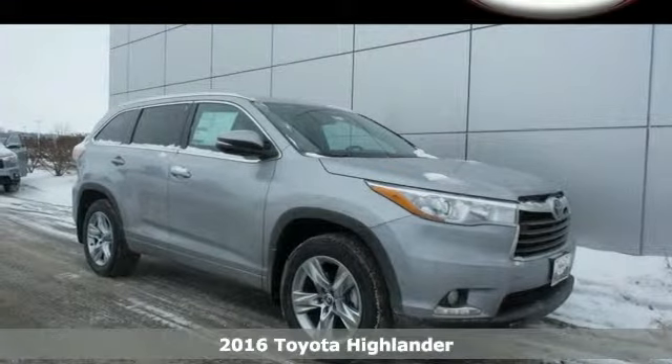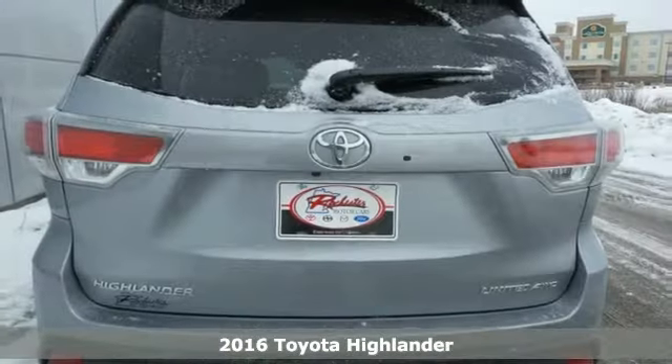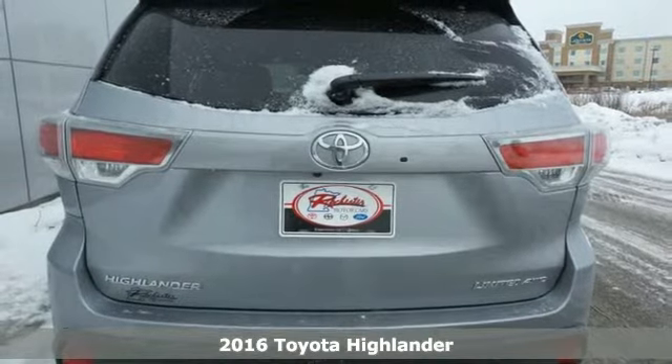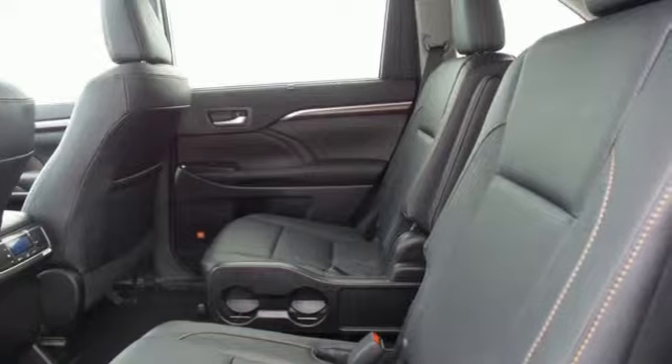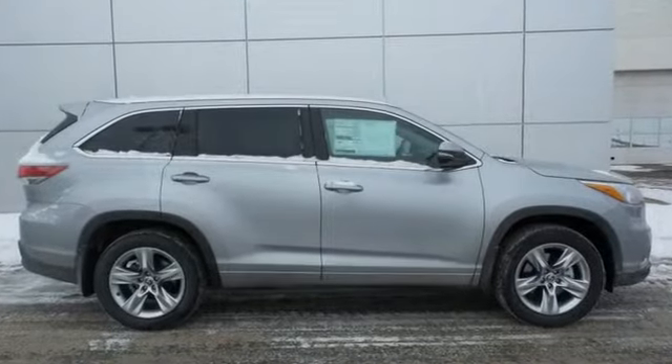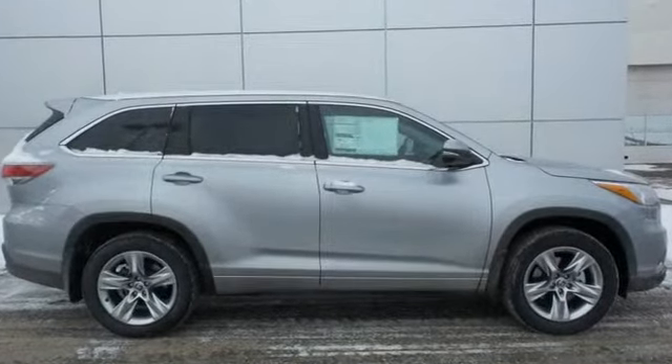It's a 2016 Toyota Highlander. Life is so much easier when you have an SUV that can keep up with easy access, comfort, and tranquility when you need it most. The cushion height was adjusted to make getting in and out even easier, with even more headroom than ever.